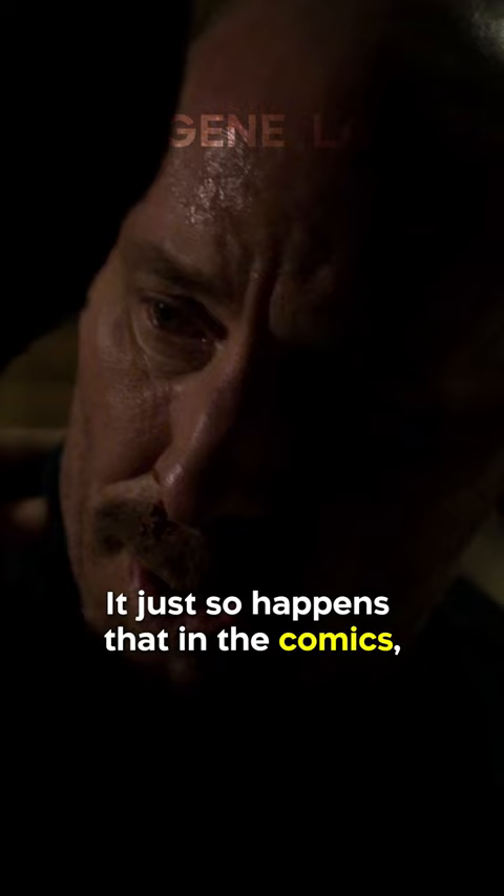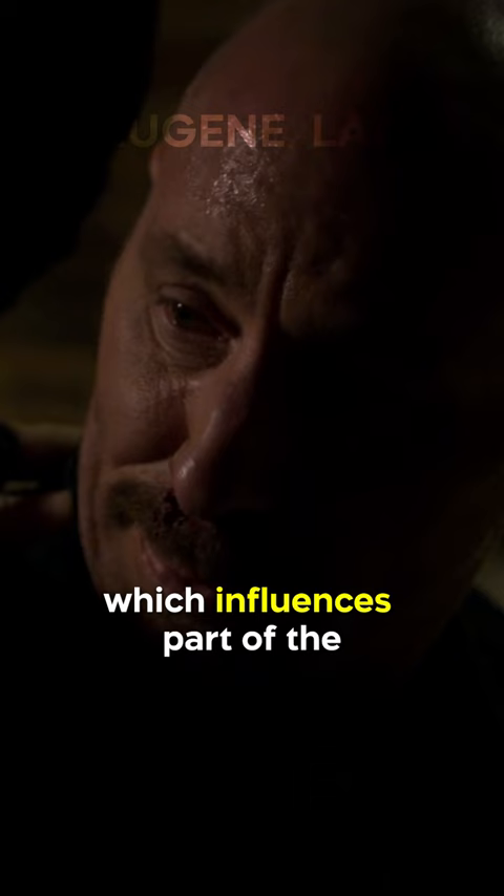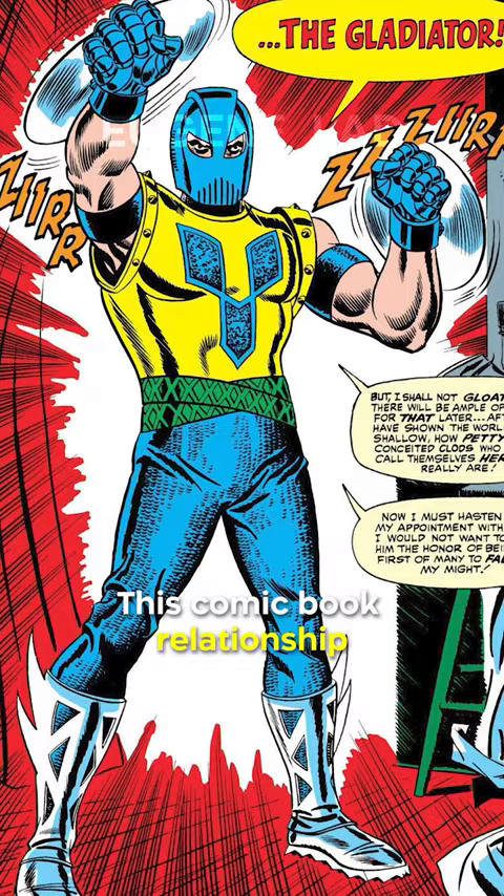It just so happens that in the comics, though Potter is known as a costume designer — which influences part of the version we meet in the show — he's also known as the villain Gladiator, who goes up against Daredevil. The comic book relationship is given a nod when the two eventually come to blows.